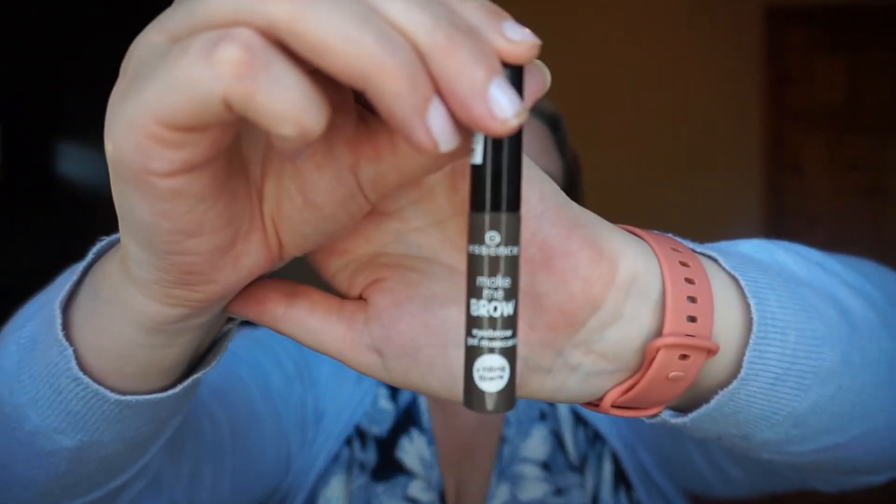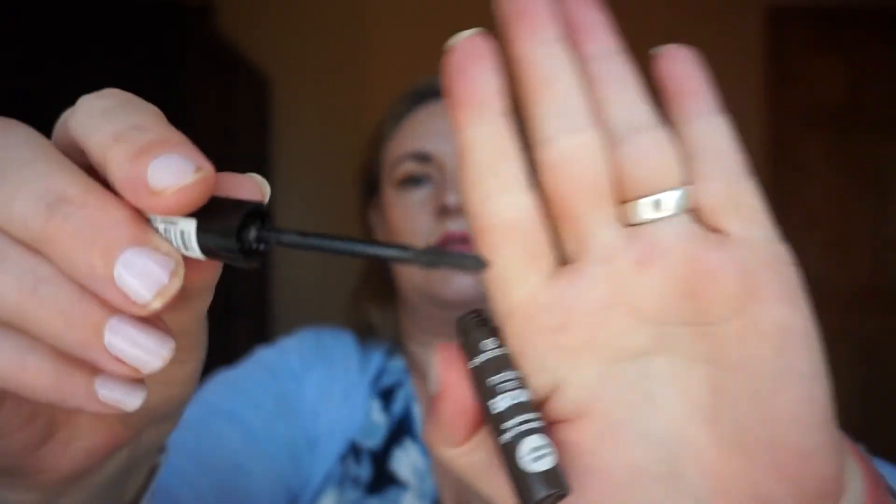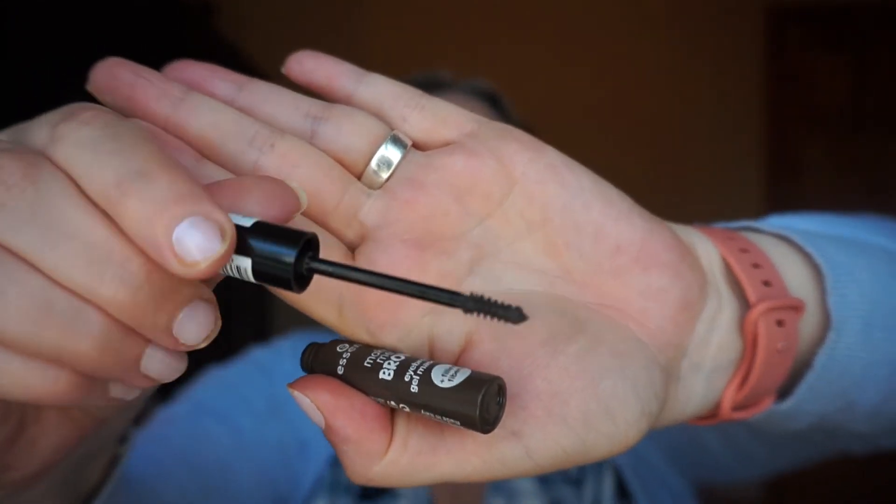Roll-in time — only three roll-ins to bring me up to 10 products. First is the Essence Make Me Brow Gel Mascara and Filling Fibers in 02 Brownie Brows — I do love a good pun in the name. It has a nice little skinny wand which I always enjoy. Being very honest, this will probably be here for a while, and that's fine.